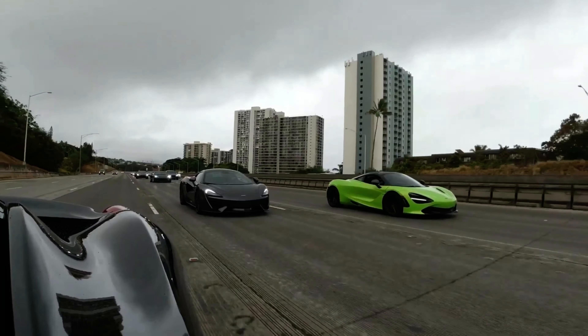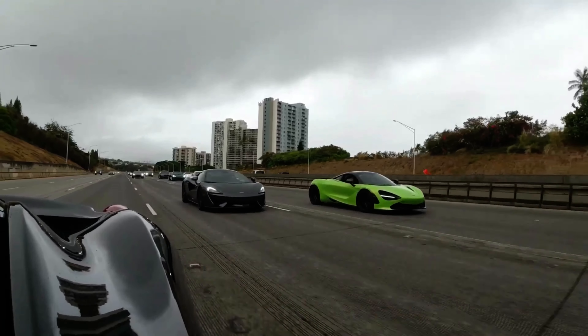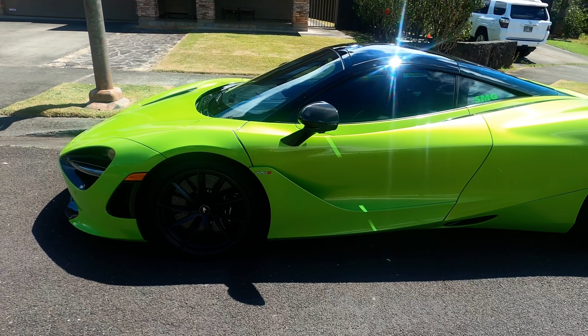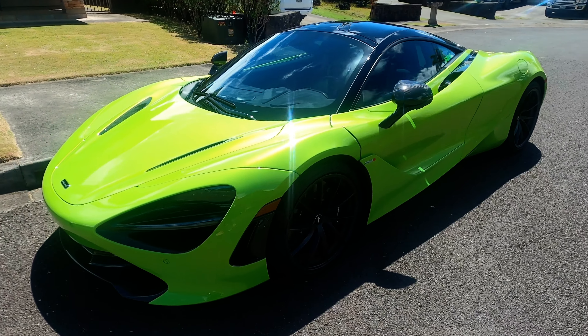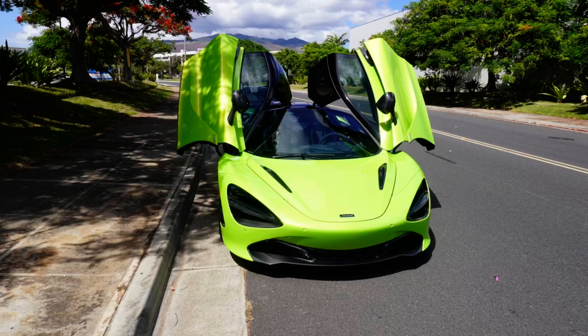McLaren 720S. First off, I'm honored that I was contacted to drive the 720S on the last day that my buddy had it in his possession before shipping it off to be serviced on the mainland. So thank you very much. The McLaren 720S — where do I start? Maybe it's just the insanely bright neon green color, but dang does this car have some flash.